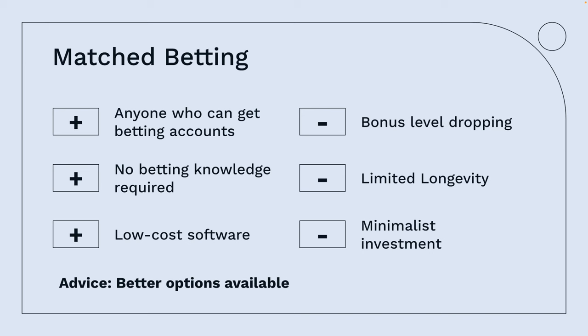A more advanced system is to use dutching, where you're using bookmakers against bookmakers — you get profit from both. There are websites to help you with this. With match betting, anyone who can get betting accounts can do it. No betting knowledge is required, and you can get some low-cost software — about £29 a month — that will help you understand it and place your bets.